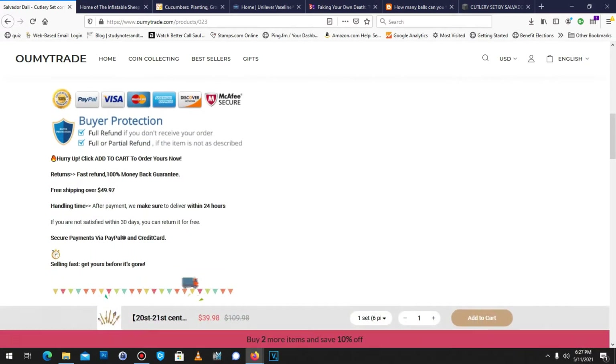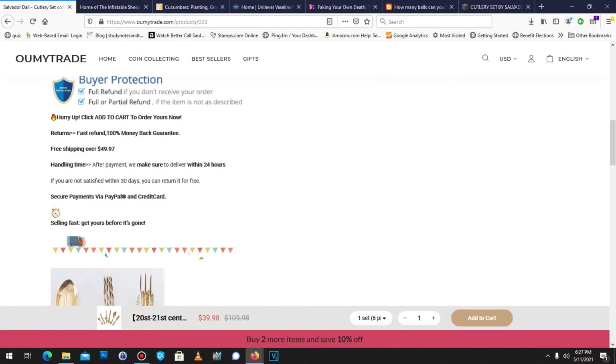Look at this truck — it's coming to somebody's house right now. It goes left to right. I wonder if it can go the opposite way. Can I click it? Nope. They're selling fast. Get yours before it's gone. If this isn't a red flag, I don't know what is.